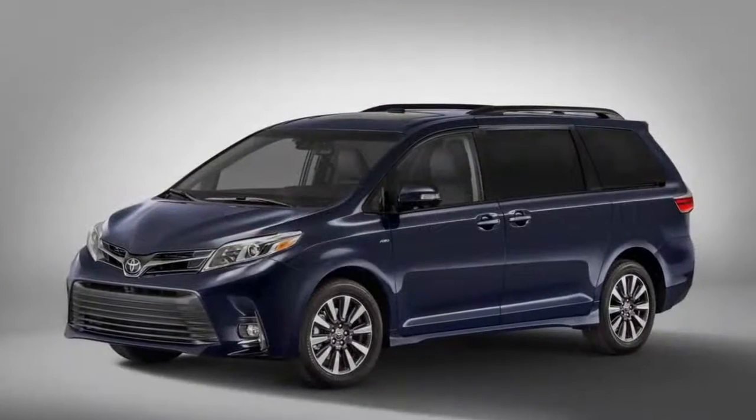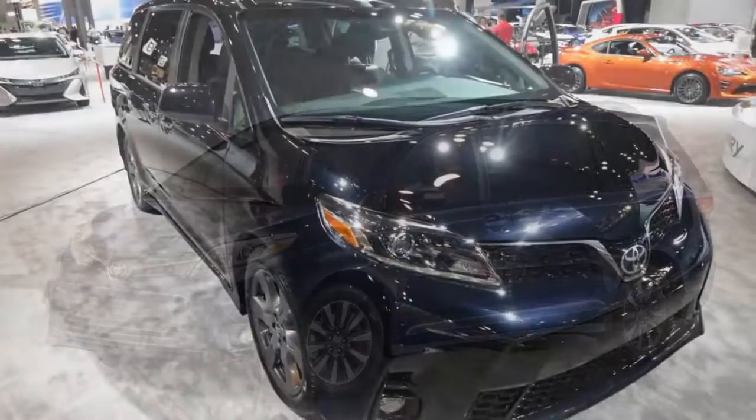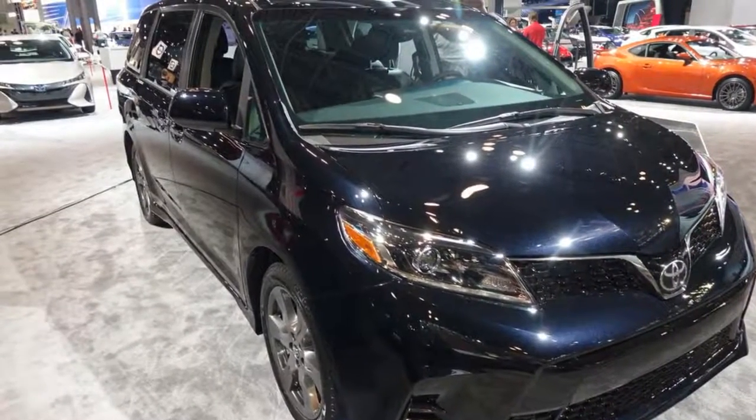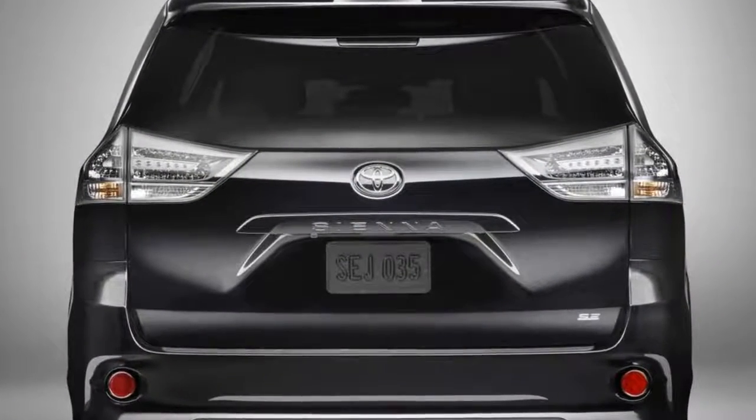The 2018 Toyota Sienna has a familiar minivan shape and mission, but its new shape and unique features separate the van from the clan. Last year, the Sienna's upgrades were largely confined to spaces you couldn't see.